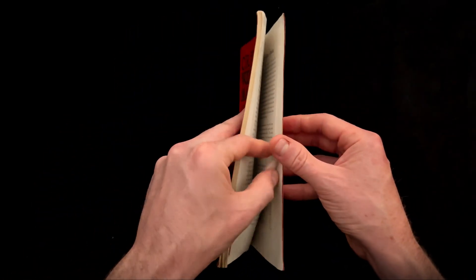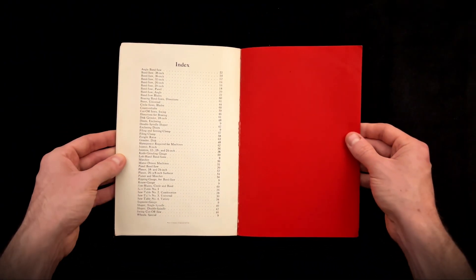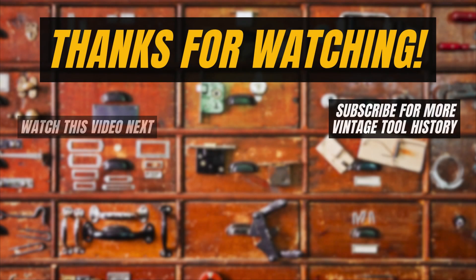What piece of design was your favorite? Let me know in the comments below. And if you want to learn more about these industrial secrets, please consider subscribing — we have plenty more catalogs to uncover.